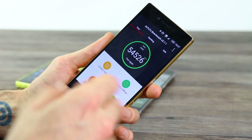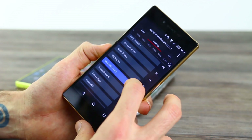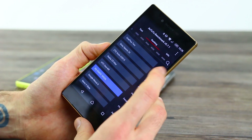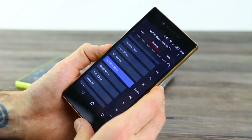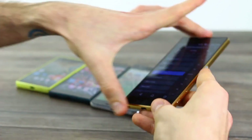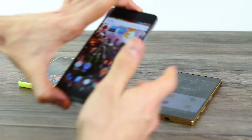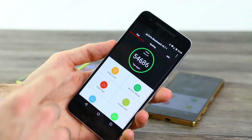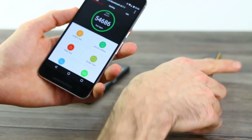That Snapdragon 810 gets you 54,526. If we go into ranking you can see it falls below some other Full HD Snapdragon 810 devices, but ultimately it's respectable, just not mind-blowing. By comparison, the Nexus 6P scored 54,686, so not all that much better.